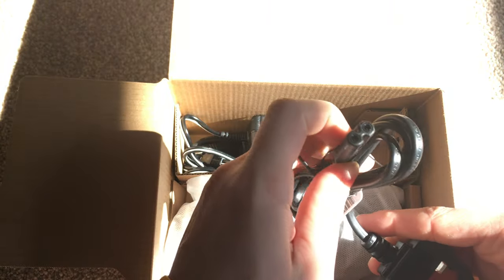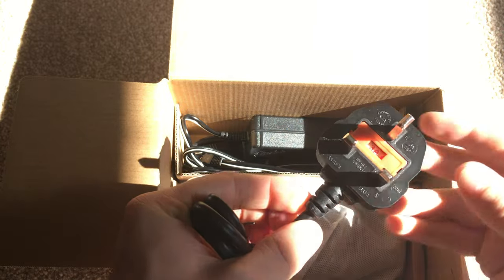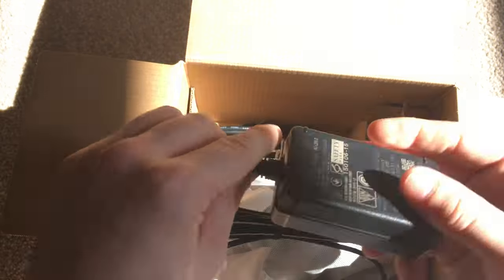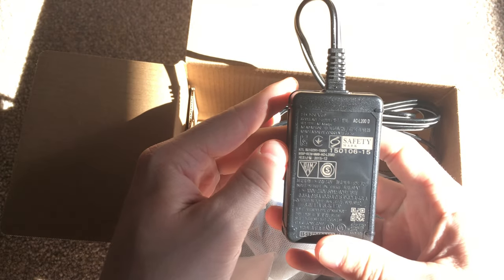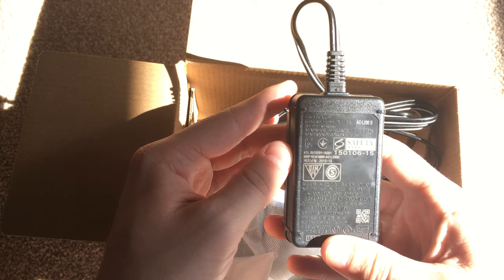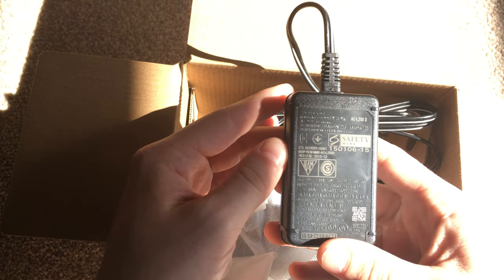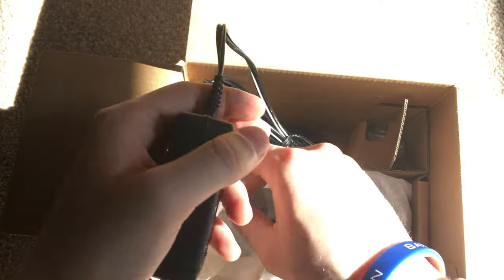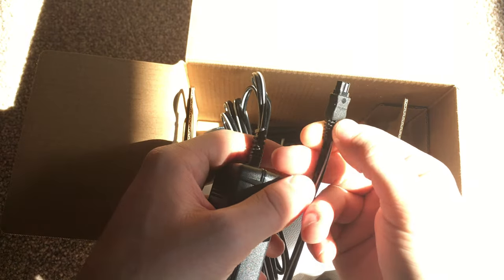We've got our standard figure-of-eight power lead, which is cool - three-pin connection obviously for the UK market. And we've got the power brick. Just a standardised Sony power brick, nothing special. It puts out 8 volts at 1.7 amps. It's got a unique connector on the end - it's not a standardised connector, it's just for Sony camcorders.